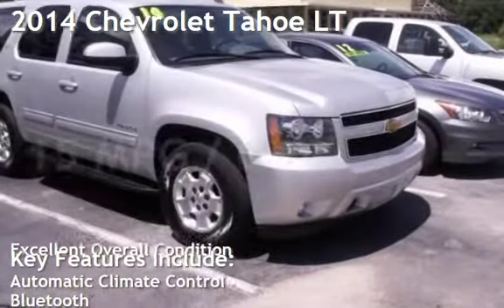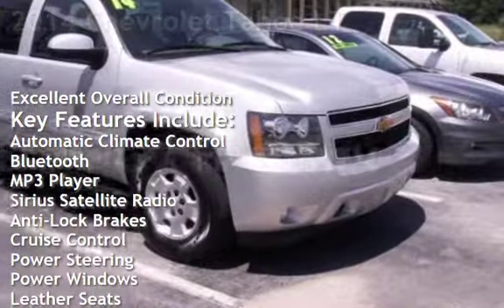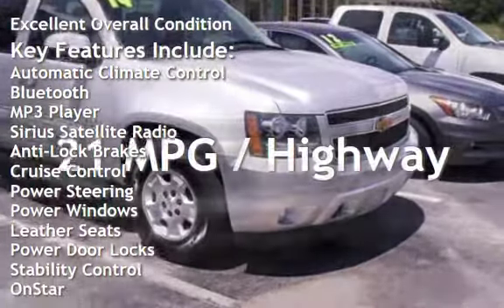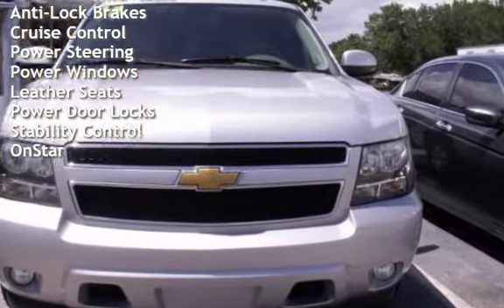Presenting a pre-owned 2014 Chevrolet Tahoe LT. This four-door SUV has an eight-cylinder, 5.3-liter V8 engine, with rear-wheel drive, and an automatic transmission.